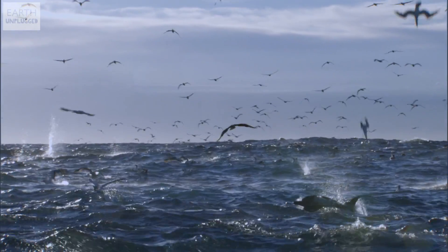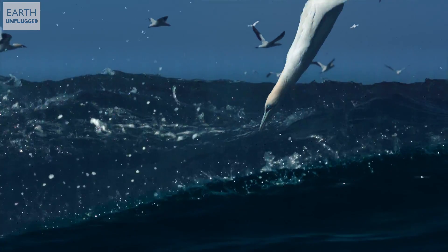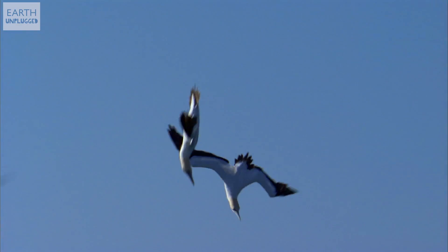But of course, the woodpecker isn't the only animal to take a knock to the head. Gannets plunge dive for food beneath the sea surface. They plummet from 10 to 40 metres high and hit the water at over 60 miles per hour, reaching depths of up to 5 metres.